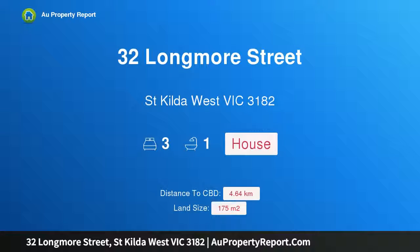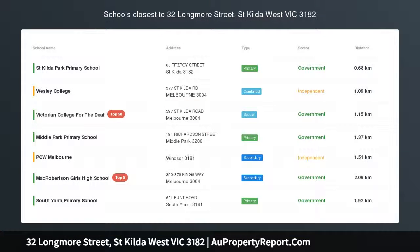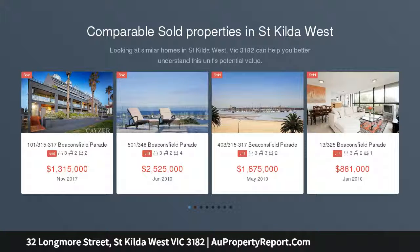Hi, I am glad to introduce property 32 Longmore Street, St. Kilda, West Victoria 3182. Renovated Edwardian home in the cul-de-sac continuation of Richardson Street, Middle Park.